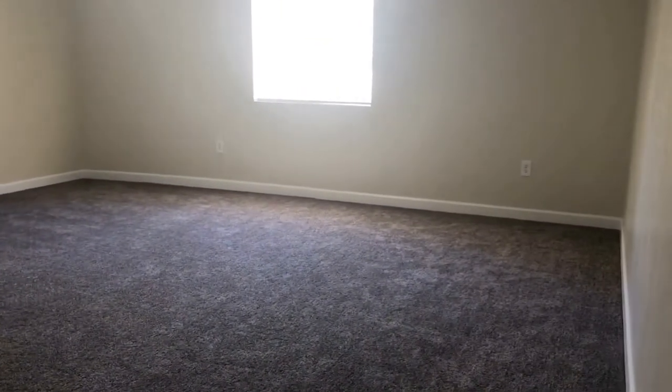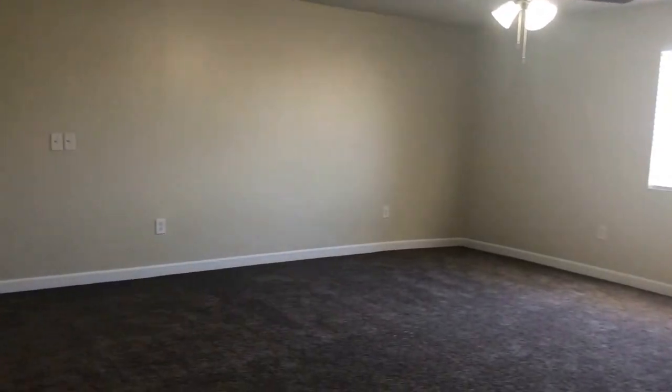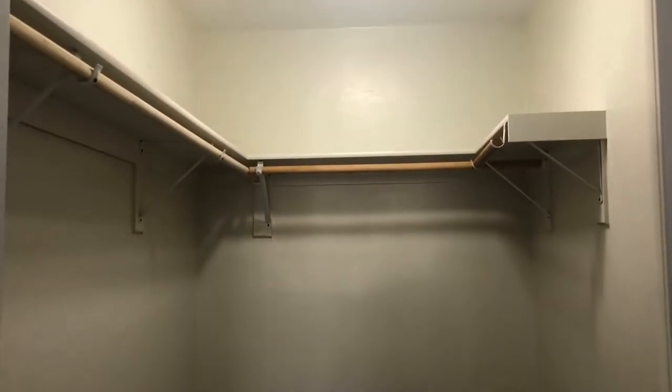This is quite possibly one of the largest master bedrooms I've personally ever seen — it's a huge space. It's got a beautiful window with ceiling fans and light fixtures, and also has a great walk-in closet that was just recently added with lots of hanging space and plenty of room for anything you may need.